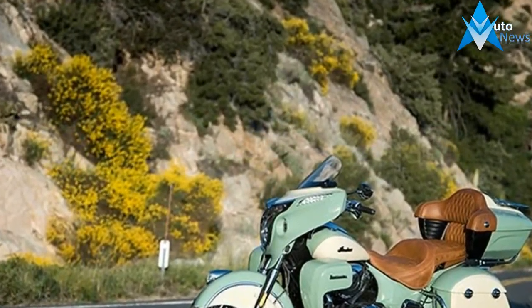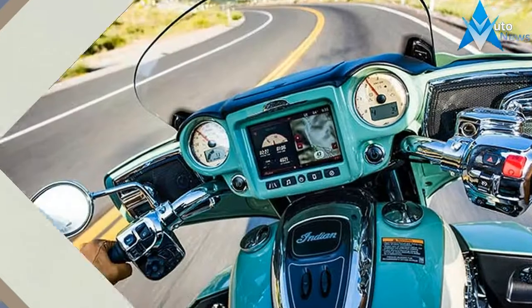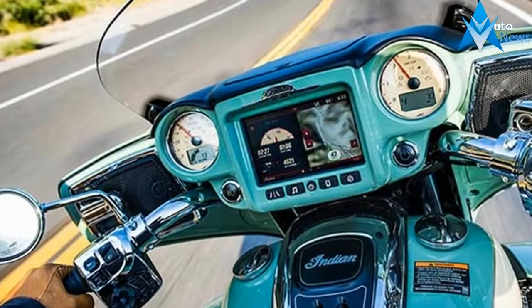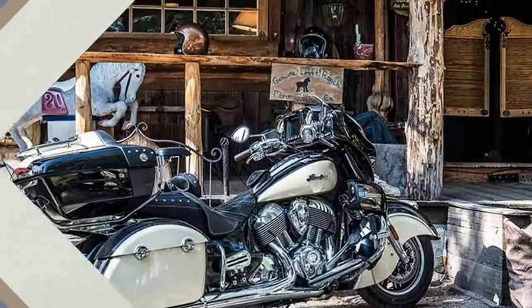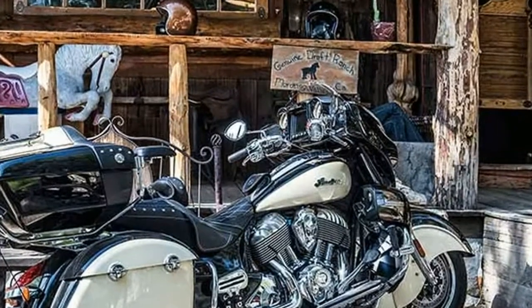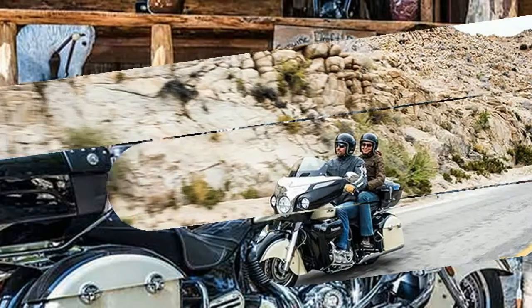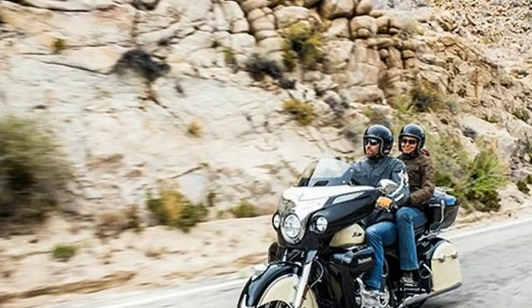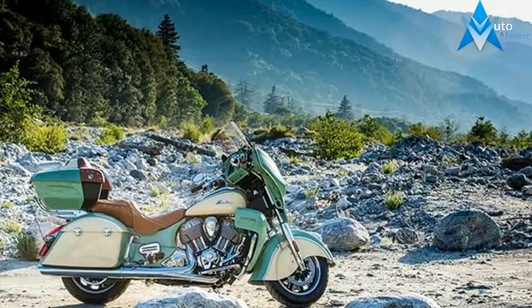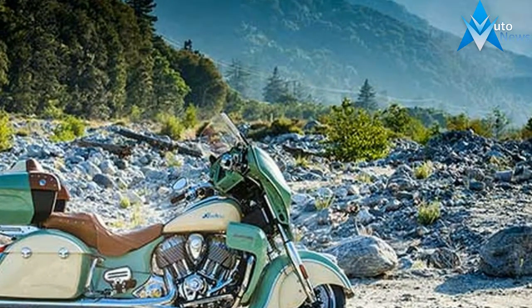A power adjustable windshield, the new 7-inch Indian Motorcycle Ride Command system, easily removable fairing lowers with storage, genuine leather heated grips, electronic cruise control, LED lights, heated touring seating with individual controls for both seats, adjustable passenger floorboards, and remote locking saddlebags and trunk all come standard — all surrounding the jewel of the Thunderstroke 111 engine. Think you've earned more?